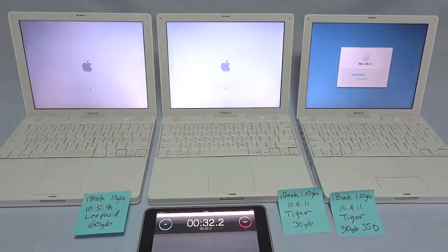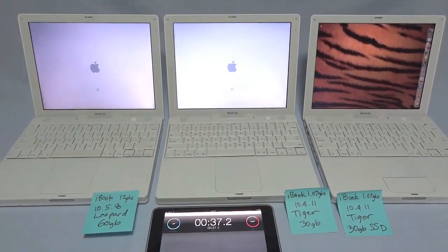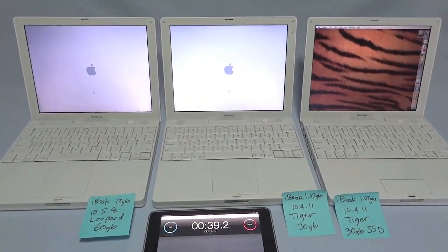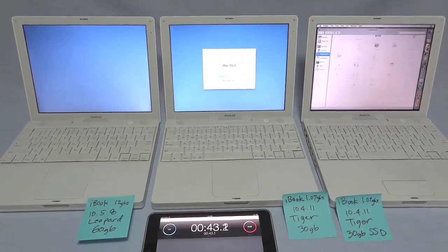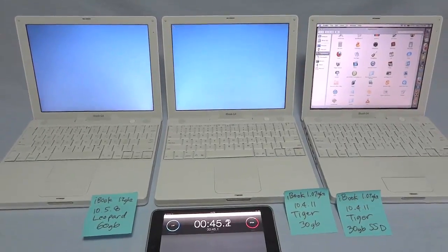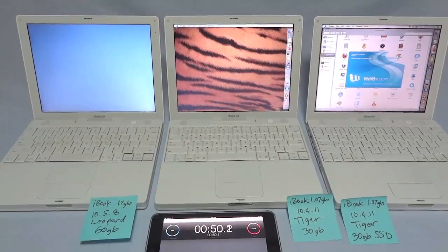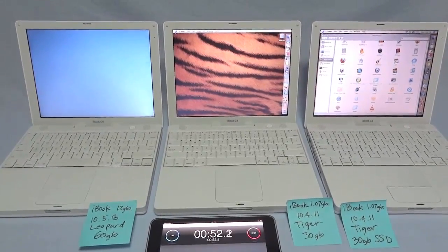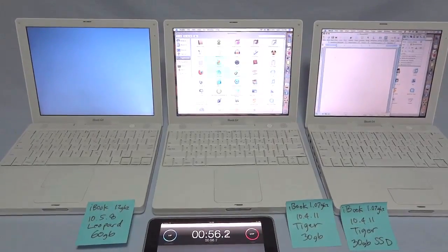The iBook with the SSD is already arriving at its desktop and has already launched Microsoft Word. We're going to wait for it to get to a main window open on Microsoft Word with a palette window to its right — right there at about 55 seconds.